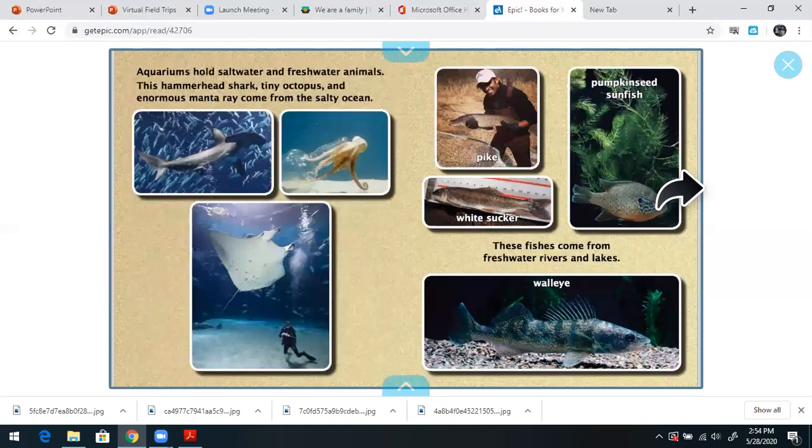Aquariums hold saltwater and freshwater animals. This hammerhead shark, tiny octopus, and enormous manta ray come from the salty ocean. These fish come from freshwater rivers and lakes. Some of the fish on the right side are fish that live in waters near us.